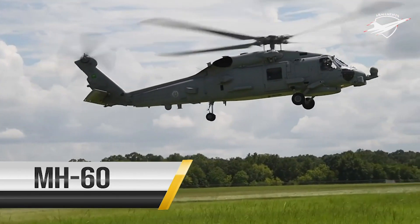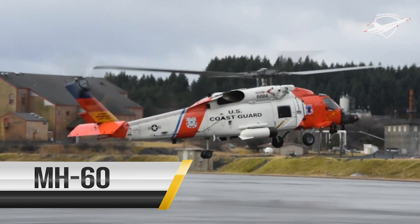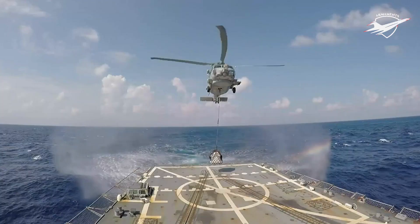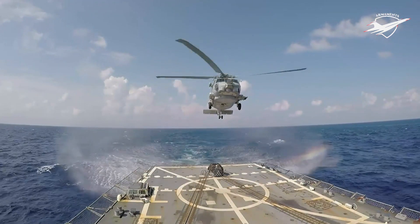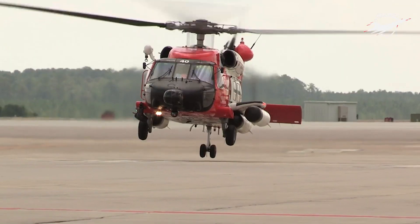The MH-60 is a medium-range recovery helicopter that is capable of a variety of missions. The MH-60 can fly in all weather conditions and is utilized by the Army, Air Force, Coast Guard and Navy. Used primarily as a medium lift, utility or assault helicopter, the MH-60's functions vary based on particular military service.